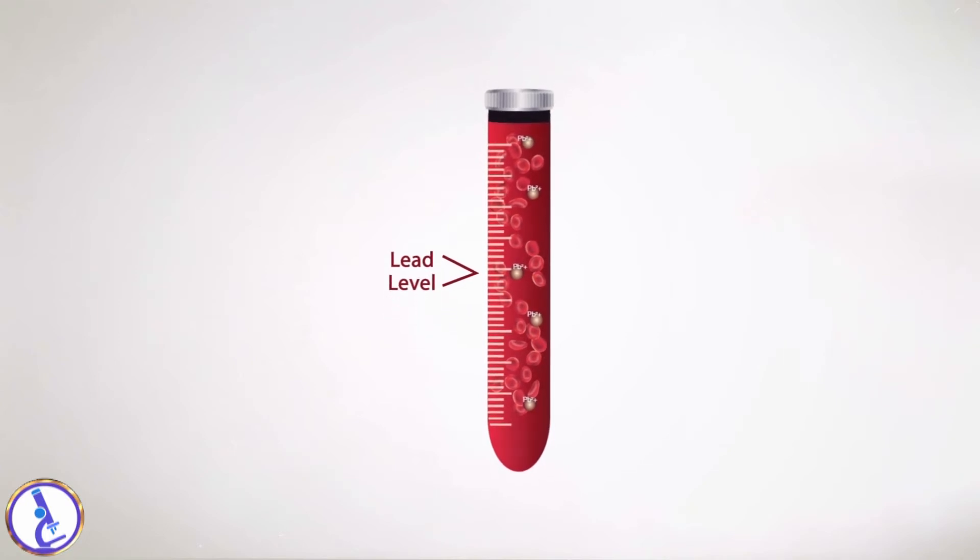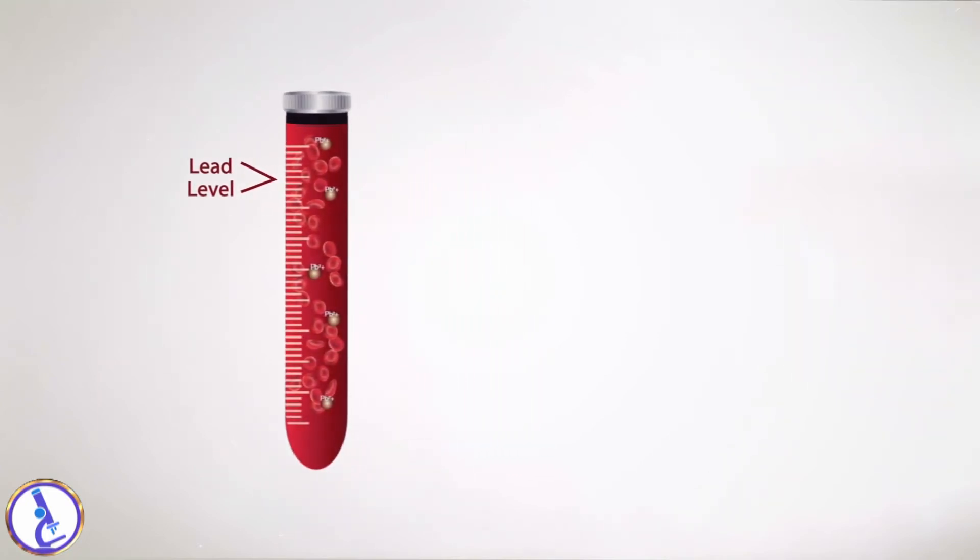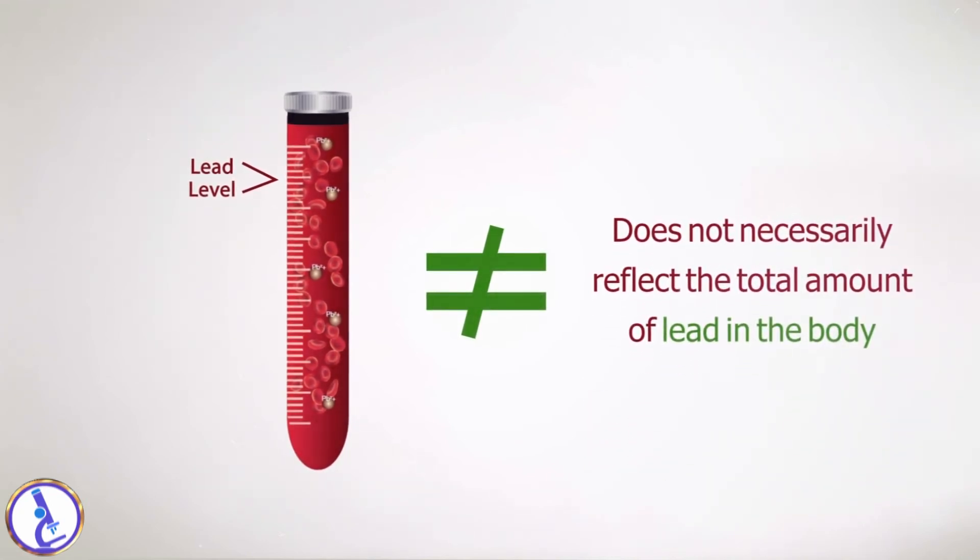The higher the test result, the more lead is in the blood. However, the amount of lead in the blood does not necessarily reflect the total amount of lead in the body.